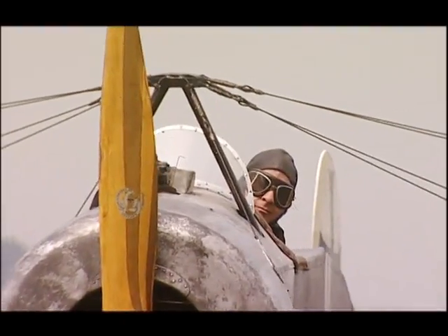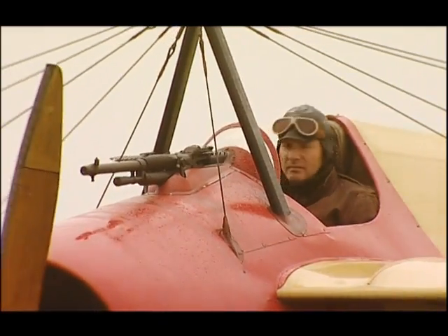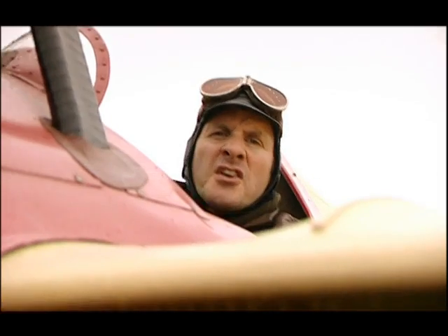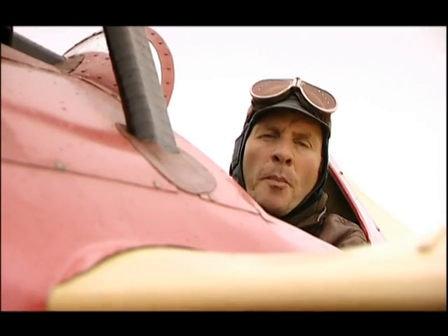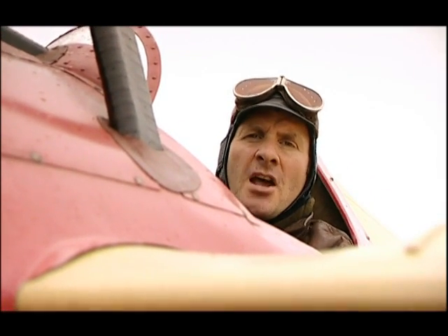As more machines powered by self-cooling rotary engines took to the sky, their role grew from simple reconnaissance to combat. The first hostile skirmishes consisted of pilots lobbing grenades or rope to tangle the enemy's propeller as they circled each other.